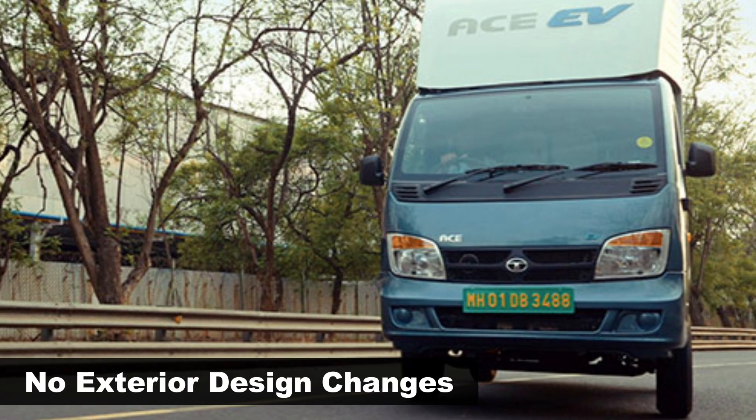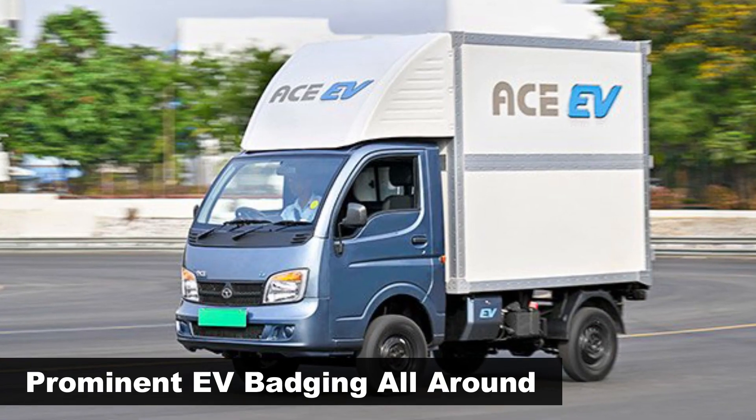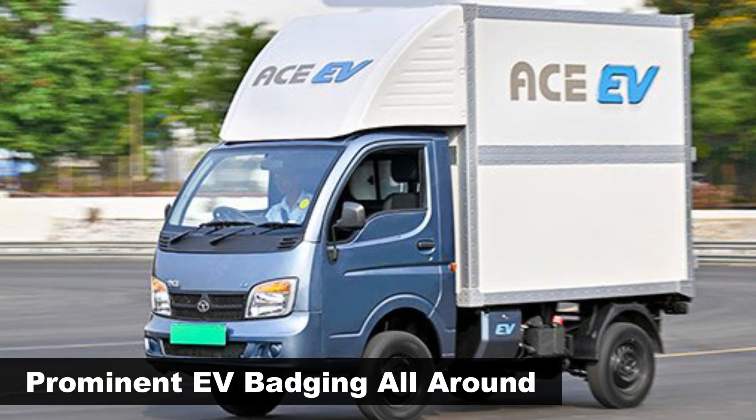In terms of design, the Tata Ace Electric is largely the same as its fossil fuel-powered counterpart. However, it gets dedicated EV branding for proper differentiation.